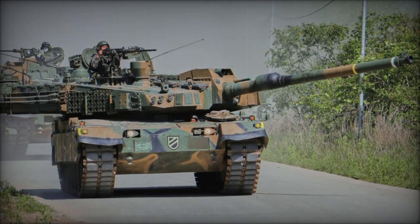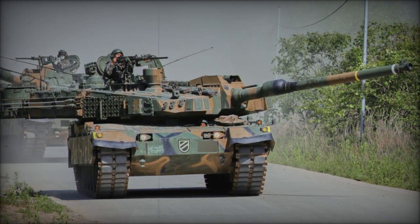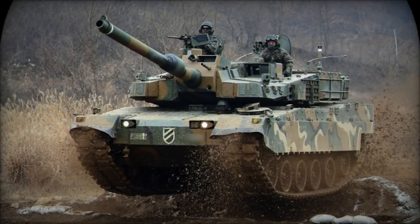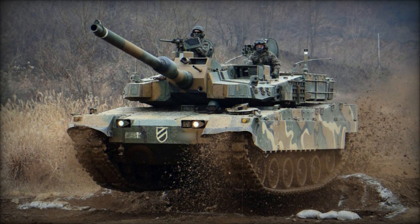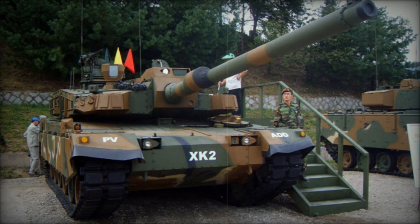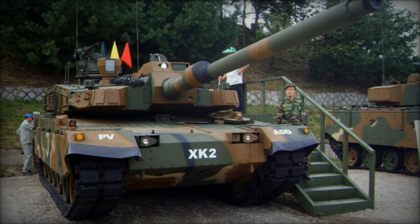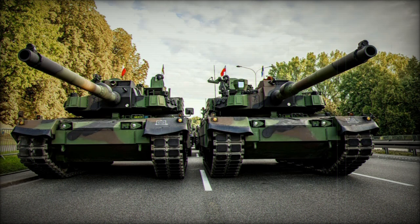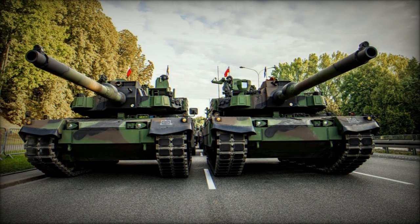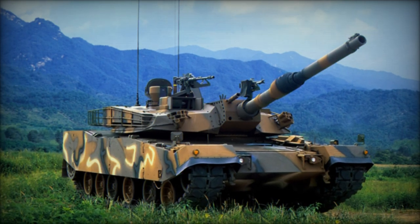Beyond its advanced defensive systems, the K2 Black Panther is renowned for its formidable firepower and agility. Equipped with a 120mm smoothbore gun, the K2 can fire a variety of ammunition types with exceptional precision, even while on the move. Its advanced fire control system can detect, track, and engage targets automatically, further enhancing its offensive capabilities. The tank is powered by a robust MTU MT883 COT-501 diesel engine, enabling it to reach speeds of up to 70 km per hour on paved roads while effortlessly navigating rough terrains.